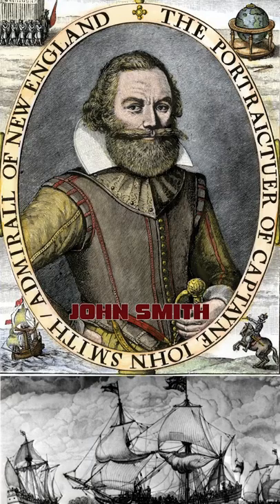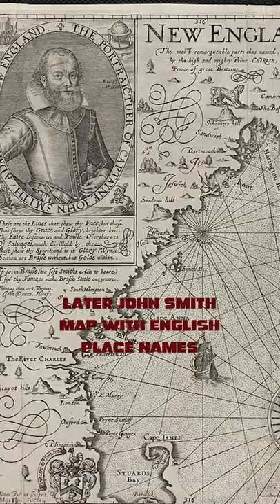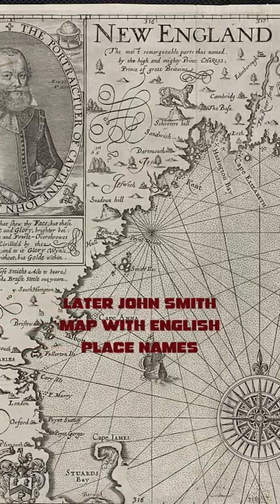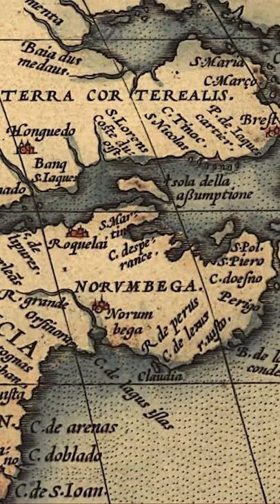Instead, the area was first extensively mapped out by the explorer John Smith, who had previously helped to found the Jamestown colony. Smith took care to preserve the Indian names for places, but named the entire region New England, replacing the Indian-derived name for the region, Norambega.